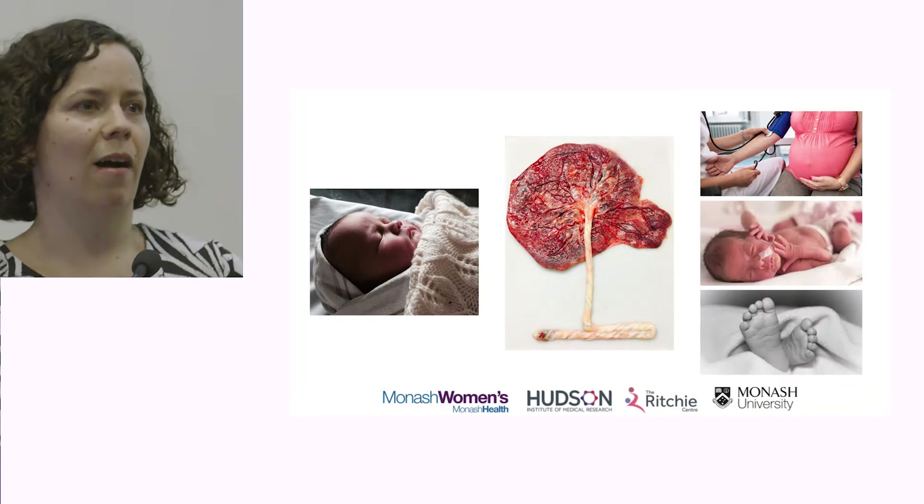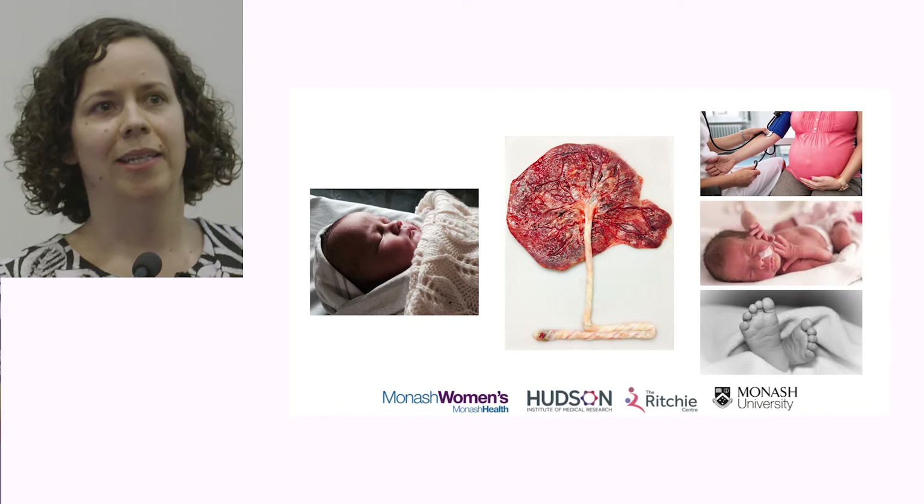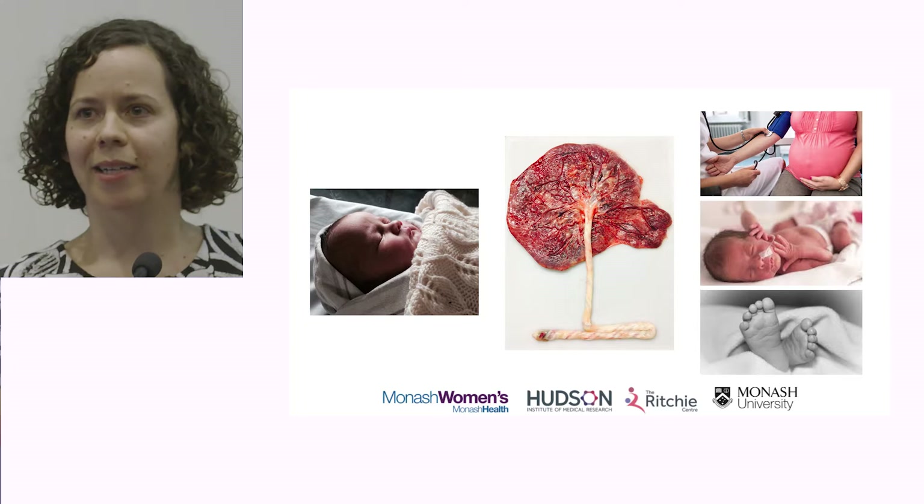I want to start with a picture of the organ that I personally find incredibly fascinating, and I think is a bit underappreciated in general. This is a sanitised version of a placenta. It's absolutely amazing in that when this develops normally and when it fulfils its role, it's capable of nurturing and assisting with the development of new life — of a healthy baby hopefully born to a healthy mother at term.